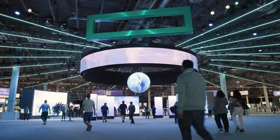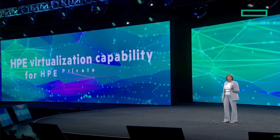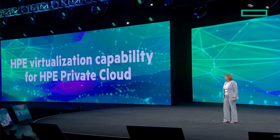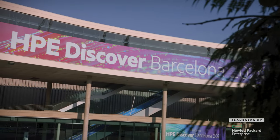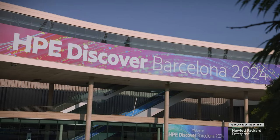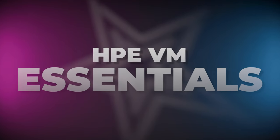At HPE Discover Las Vegas, one of the main talking points was HPE's announcement of their own virtualization solution. Today at HPE Discover Barcelona, HPE announced a significant update to that: HPE VM Essentials. Let's talk about it.